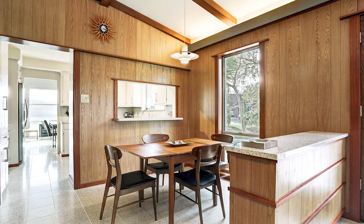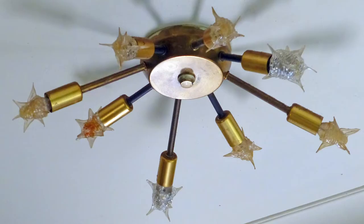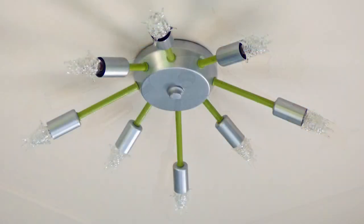The space-age influence includes an original atomic light fixture that had been discolored from years of cigarette smoke. The nicotine-stained finish was removed, and the restored fixture still brightens the foyer.